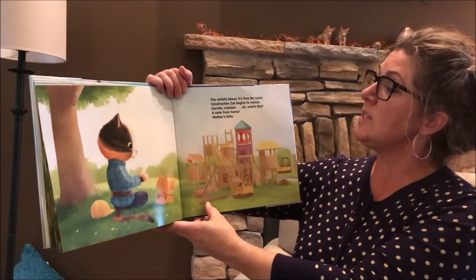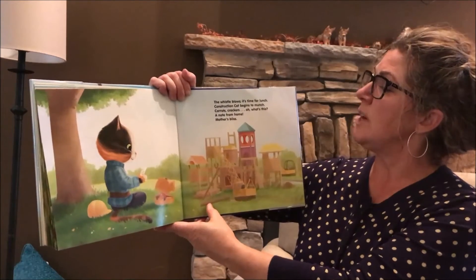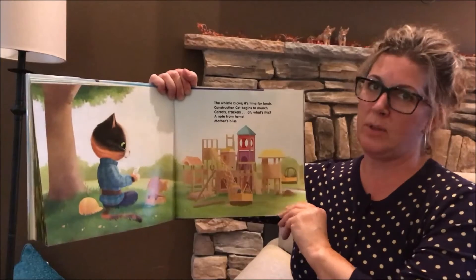The whistle blows. It's time for lunch. Construction Cat begins to munch. Carrots, crackers. Oh, what's this? A note from home. Mother's bliss.